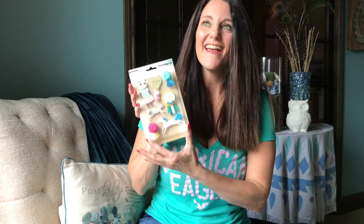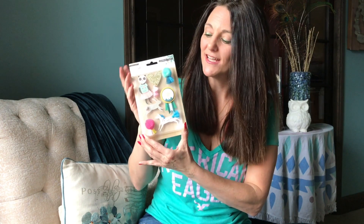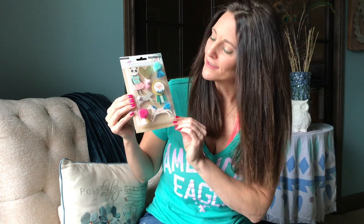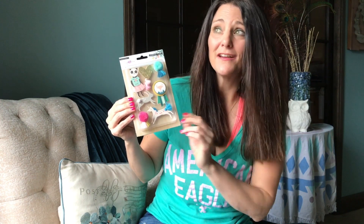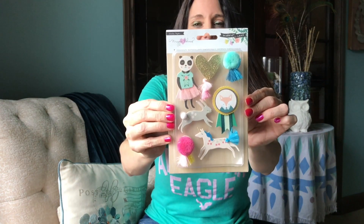Included in the giveaway are these totally adorable, totally cute embellishments that would be perfect for any project. They have unicorns, bunnies, panda bears, fringes, and this adorable little fox. These are delightful and would be a wonderful addition to your scrapbook collection.